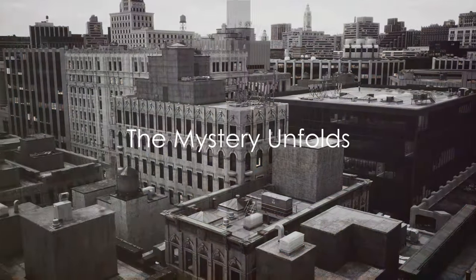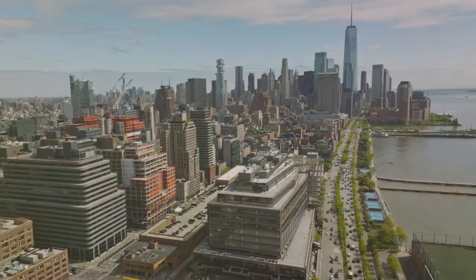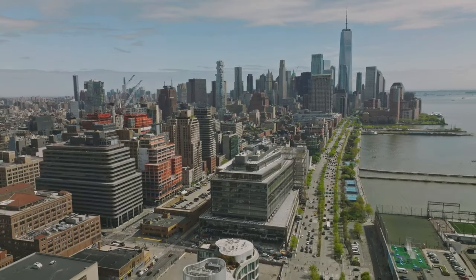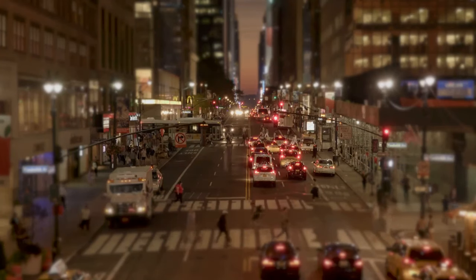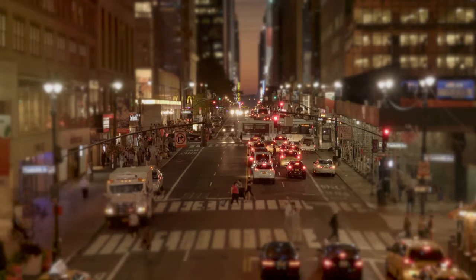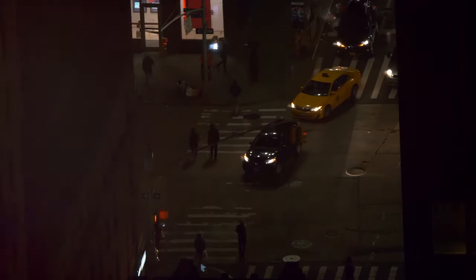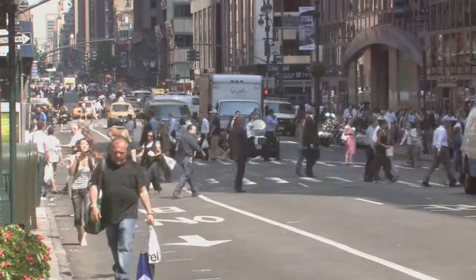For years the purpose of 33 Thomas Street remained a mystery, its secrets hidden behind thick concrete walls. This towering windowless skyscraper stood as an enigma, its true purpose shrouded in secrecy. The building was known to house a major telephone exchange, yet whispers of more clandestine operations circulated. It was a magnet for rumors and speculations — some whispered it was a fallout shelter for the elite, others suggested it was a hideout for government operations.